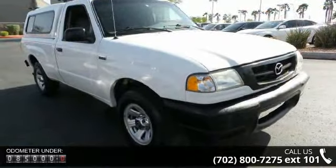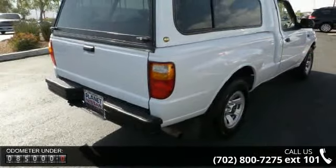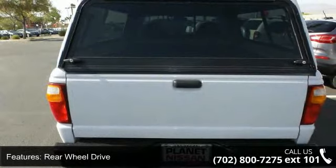Some of the top features included with this vehicle are rear-wheel drive, steel wheels, power steering, ABS, sliding rear window, vinyl seats, engine immobilizer, and power outlet.